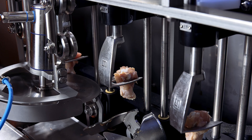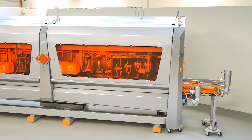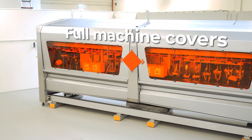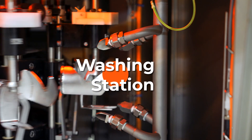The SmartWing doesn't just focus on performance — it's designed with safety and hygiene in mind. With full machine covers for maximum operator protection and a washing station, which ensures compliance with the highest hygiene standards.